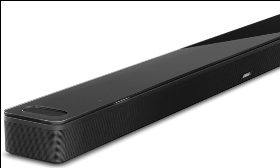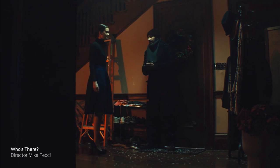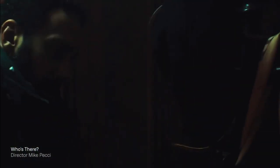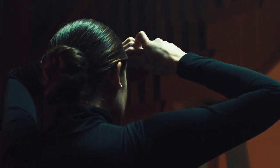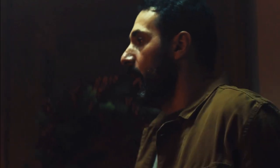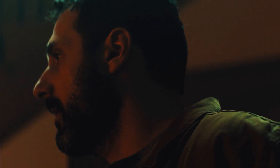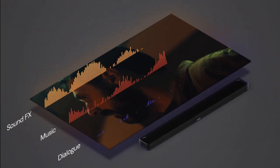With six transducers, including two custom-engineered upward-firing dipole speakers, it's like your space is filled with audio from every direction, even overhead. The Bose Smart Ultra Soundbar also brings voice control to your fingertips — with Amazon Alexa, you can control your entertainment, manage daily tasks, and access information using just your voice. It's like having a personal assistant built right into your sound system.